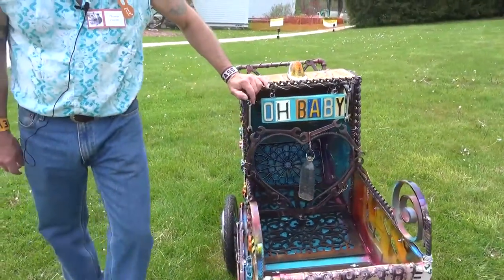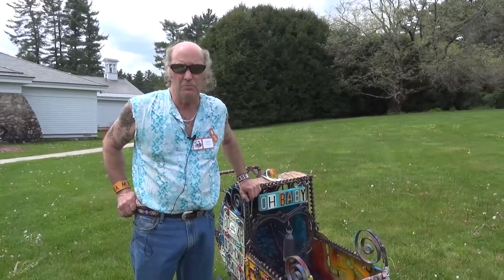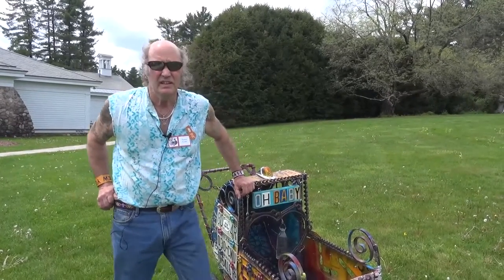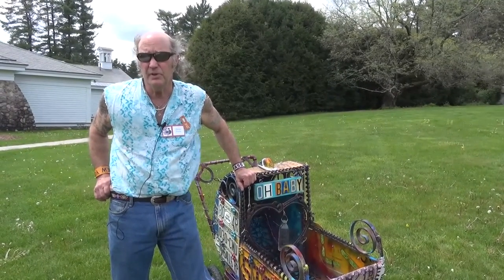I do junk — I like to call it junk sculpture. I've had a show up in Lenox for 36 years on Church Street, and it's outside all the time. I'm heading up there later and I'll be there all summer with a lot of new stuff.